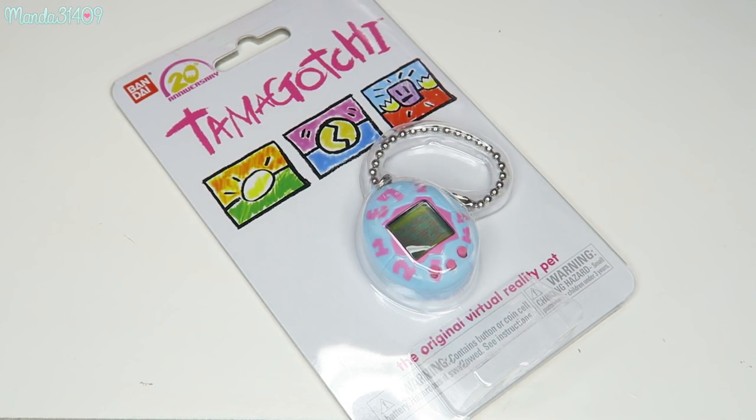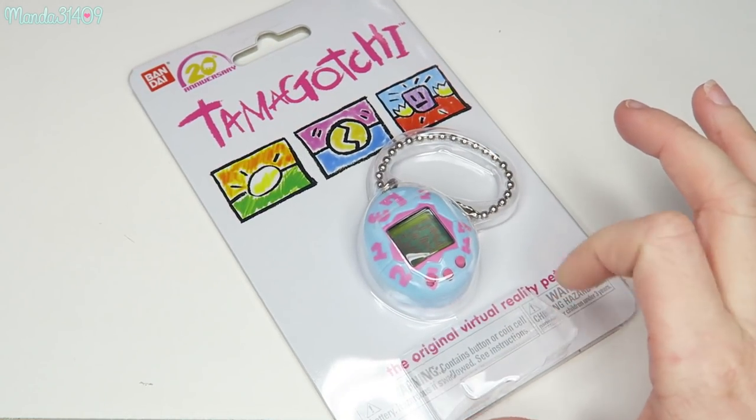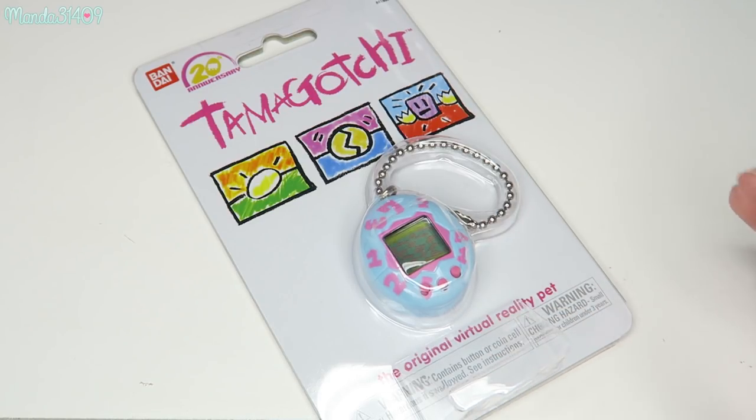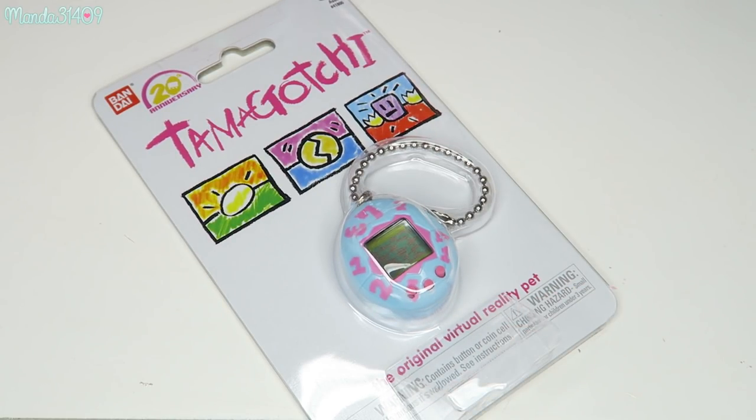If you guys aren't familiar, Tamagotchi is a little virtual pet toy that they used to have many, many years ago. And I had one of these growing up, which I ended up getting rid of or selling at a garage sale or something. And I also had GigaPets. I was more of a GigaPet user than a Tamagotchi user, but I am still a fan of both to this day.